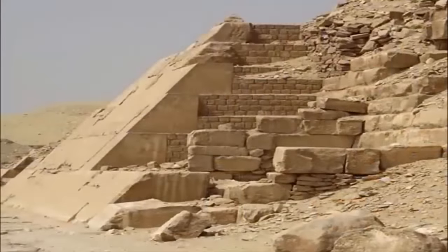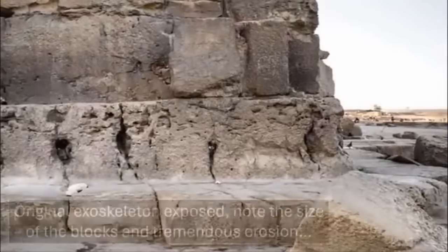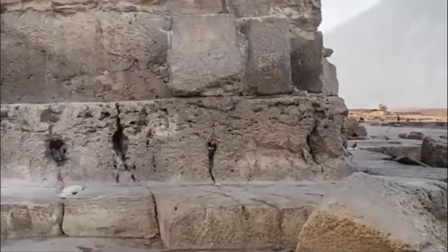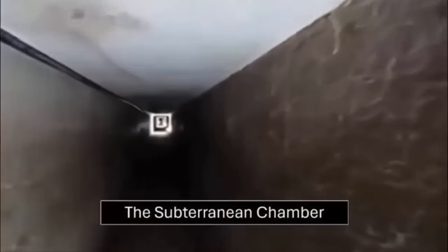If one wanted to get a true snapshot of the actual astonishing age of these remarkable structures, one would think to dive into the deepest depths of its foundation — the subterranean chamber. The first thing noticed when venturing into these underground caverns, once carved into this enormous plateau built to hold these massive million-ton structures, is its unfinished appearance. How could this be?